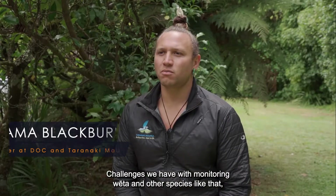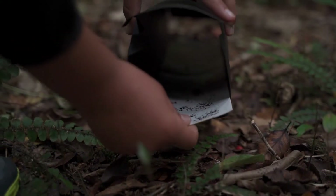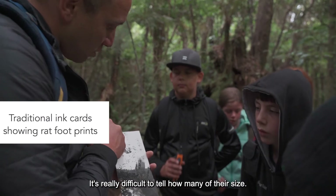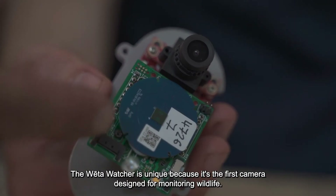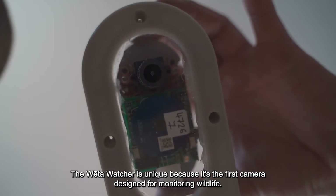Challenges we have with monitoring weta and other species like that is that a lot of the methods are really old school. It's really difficult to tell how many are there or their size. The Weta Watcher is unique because it's the first camera that has been designed for monitoring wildlife.